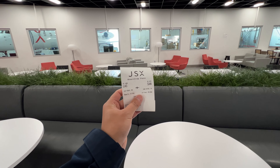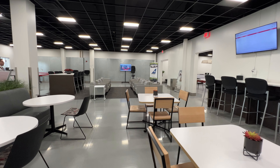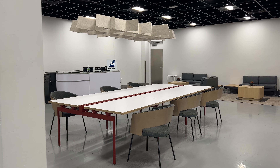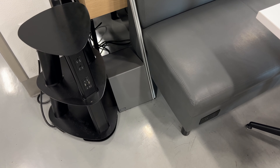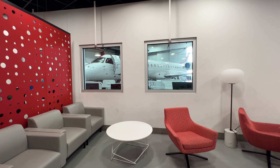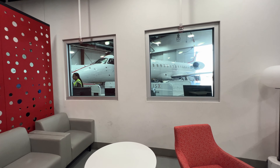Immediately to the right of the check-in desk is the expansive lounge area. The branding is on point with gray, white, red, and natural wood — couch seating, desk seating, workstations, and charging stations. As for the amenities, there is a water filter and a coffee machine, but no food and no snacks at all, which is kind of surprising. The coolest part is being able to see the planes and JSX operations through the windows.